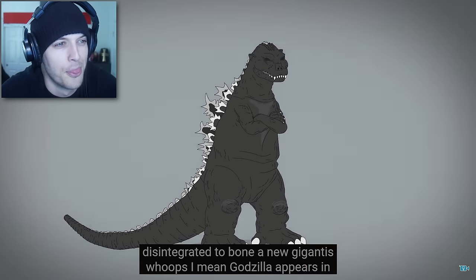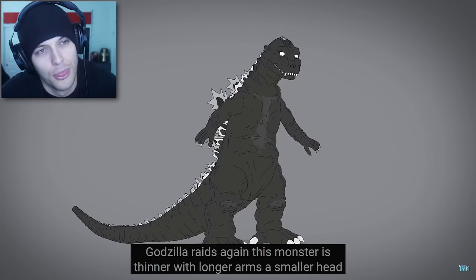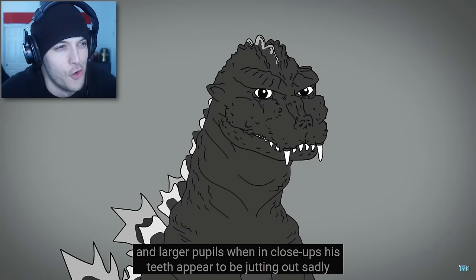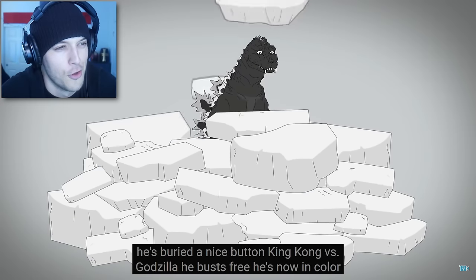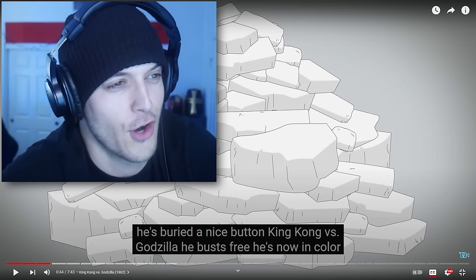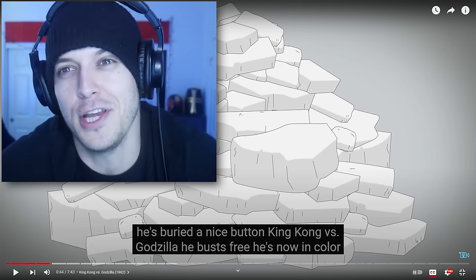Godzilla appears in Godzilla Raids Again. This monster is thinner, with longer arms, a smaller head, and larger pupils. When in close-ups, his teeth appear to be jutting out. Sadly, he's buried in ice. I didn't notice so many of these differences throughout the movies — holy crap, I've already learned so much. I'm a little overstimulated.